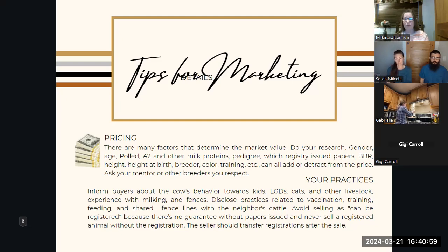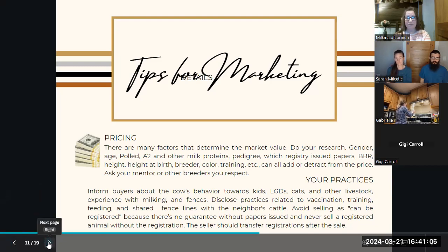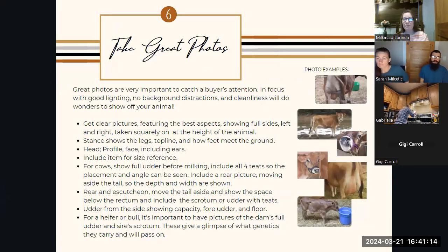Don't let not being registered deter you, because all of the mini jersey registries are open — meaning if the animal qualifies for the requirements of that registry, they can be registered. At some point in time, PMJS expects to close and be a closed herd book, but that may not even be in my lifetime — it depends on how fast the gene pool grows. At the rate we're going, I expect it'll be 20 to 40 years, and that will be on the board of directors and the membership to vote that in.